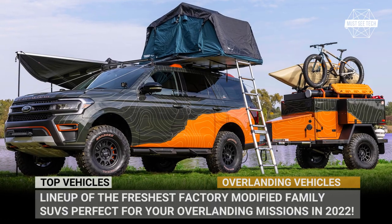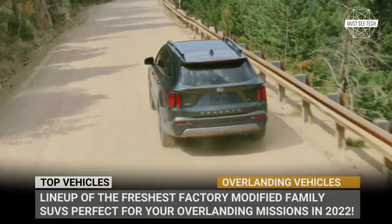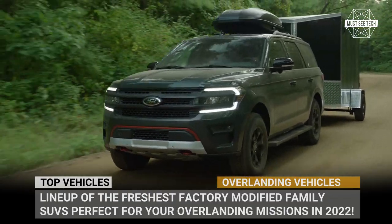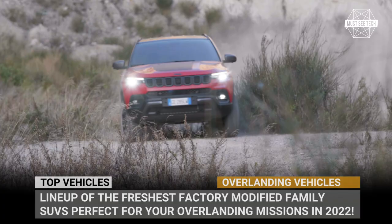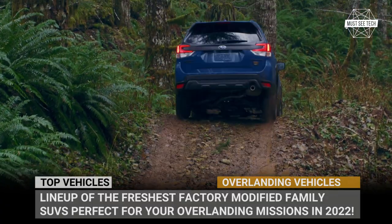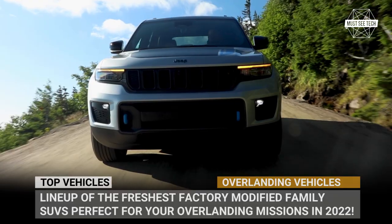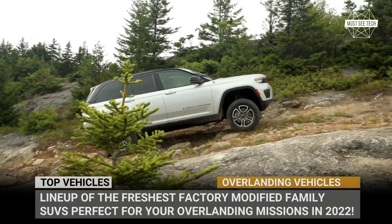Apparently, every new SUV should have a rugged trim that would make it suitable for overlanding. Is it reasonable? Maybe not. But today we will not judge the efforts of car makers to catch the hype train and instead shall praise them for paying attention to the growing community of adventurers. If you want to explore the outdoors with your loved ones behind the wheel of your daily driver, check out this lineup of the freshest factory-modified family SUVs that are perfect for overlanding missions in 2022.